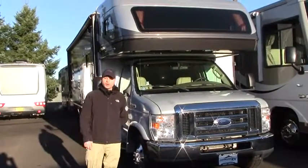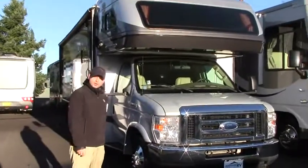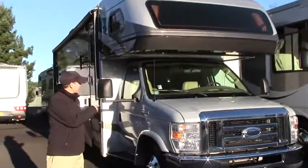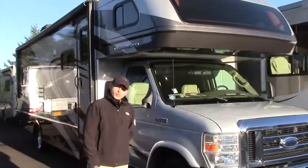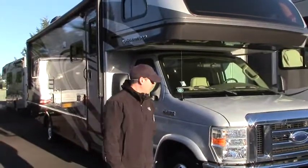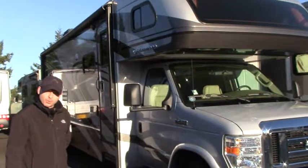Hello, everyone. My name is Corey Wilkins, and I'm here today at the lovely Johnson RV, home of the Premium Pre-owned Superstore in Sandy, Oregon, off of Highway 26. Today I get to talk to you about this 2008 30W. This is a Jamboree GT, full body paint, it's on the 450 chassis, the Ford, a lot of stuff going on here.